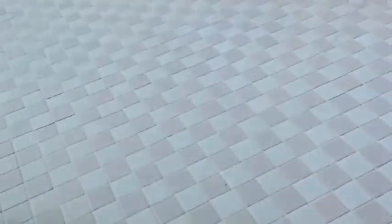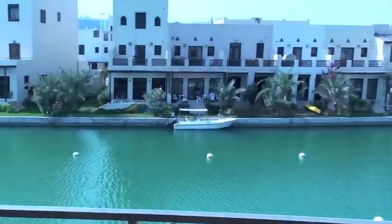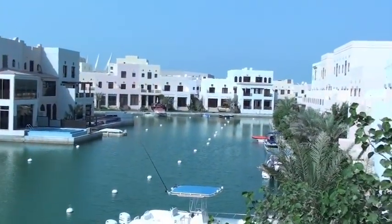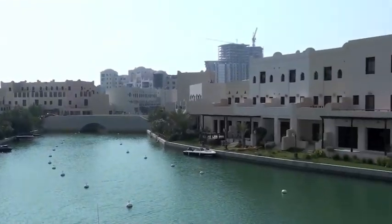Master bedroom. Walk-in closet. Full bath with tub — all of that. And the balcony — if I can get it open. No, I can't. There we go. So here's the balcony here.